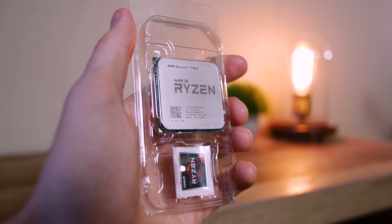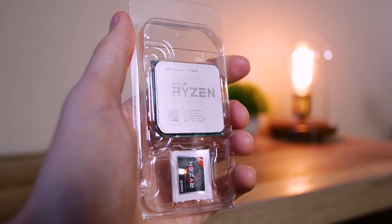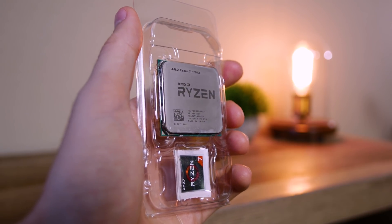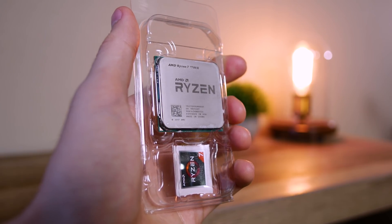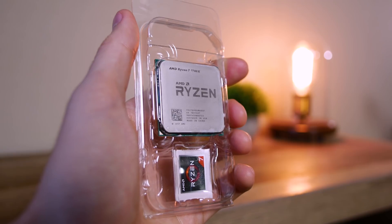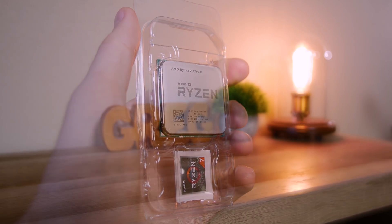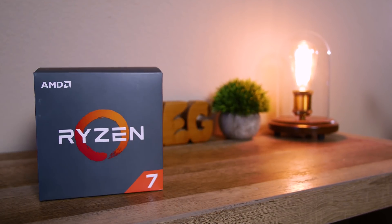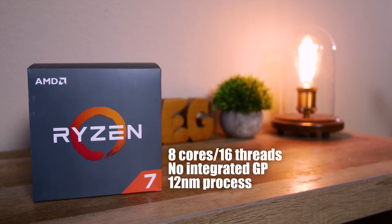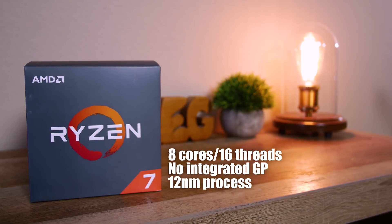The Ryzen 2700X, part of the family codenamed Pinnacle Ridge, is an improvement on an architectural level over its 1000 series counterparts. To compare it to the 1700X makes sense from a nomenclature and price standpoint. The new 12 nanometer process results in an evident IPC jump of around 5% or so, and even when overclocked well beyond 4 gigahertz the CPU stayed well within my comfort zone from a temperature standpoint.